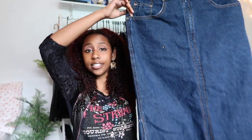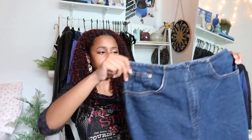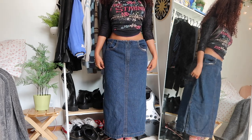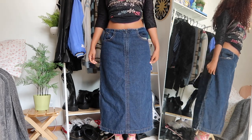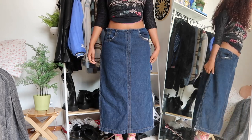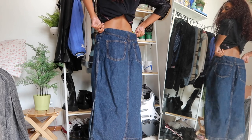Next skirt is this long denim skirt — it's not actually that long because my legs are big, but they fit my legs and that's all that matters. These are so hard to thrift for and they've been so trendy recently, and for good reason — they're so cute. This one has slits on the side and I eat it up.